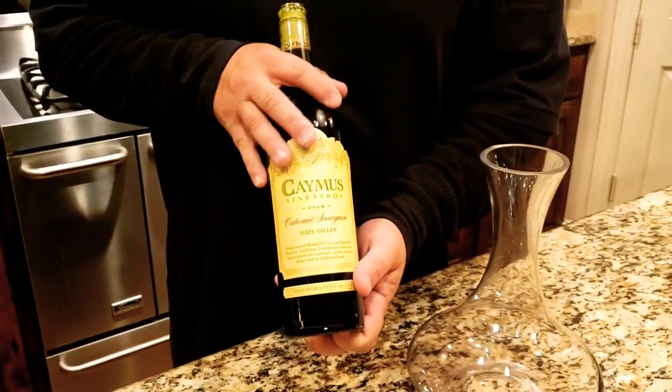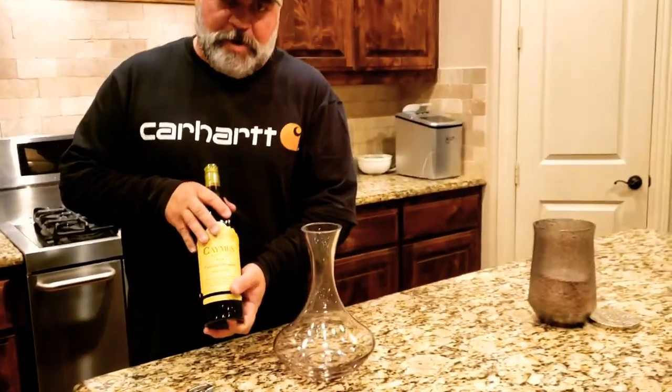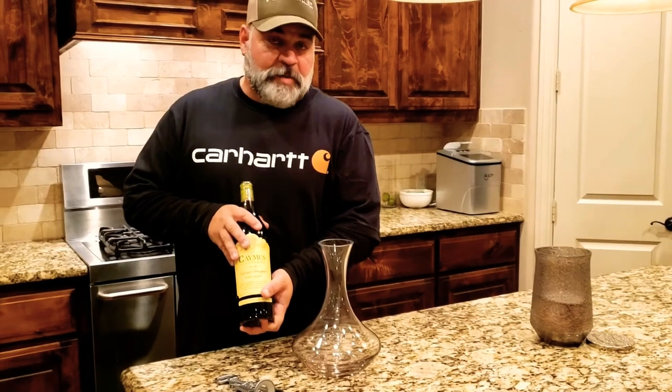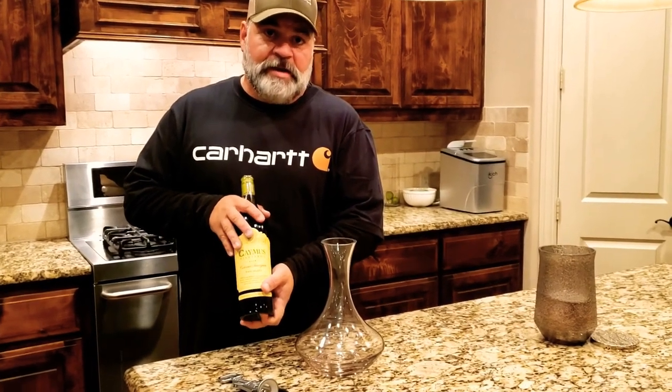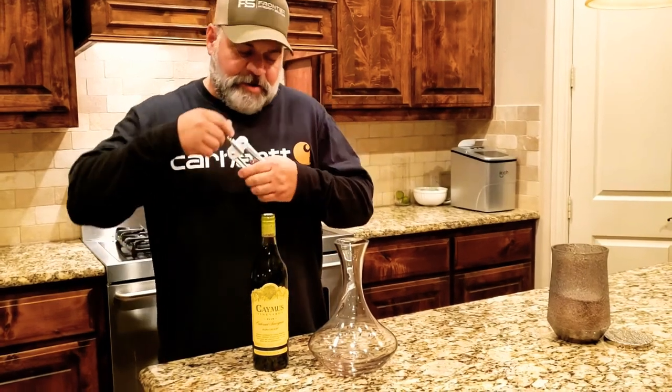Caymus is known to be a really good wine. This is not what I would call a bargain or a value brand wine — it's something that you would have with a really nice dinner. What we're going to do now is go ahead and uncork it.